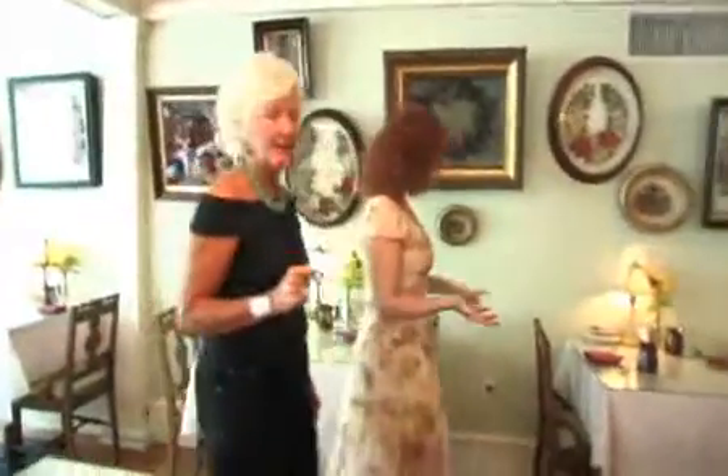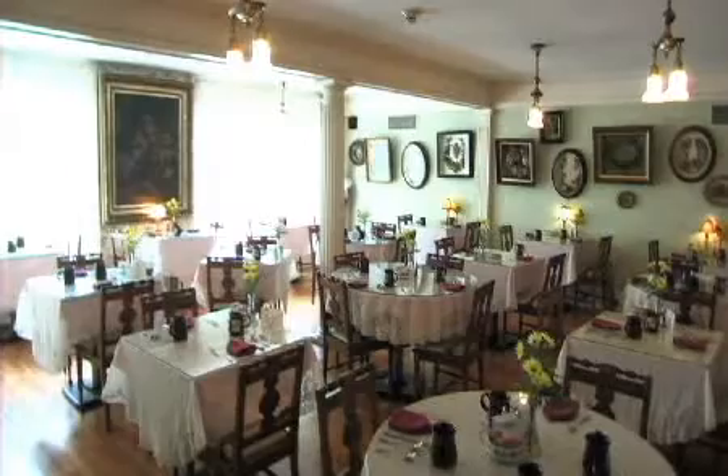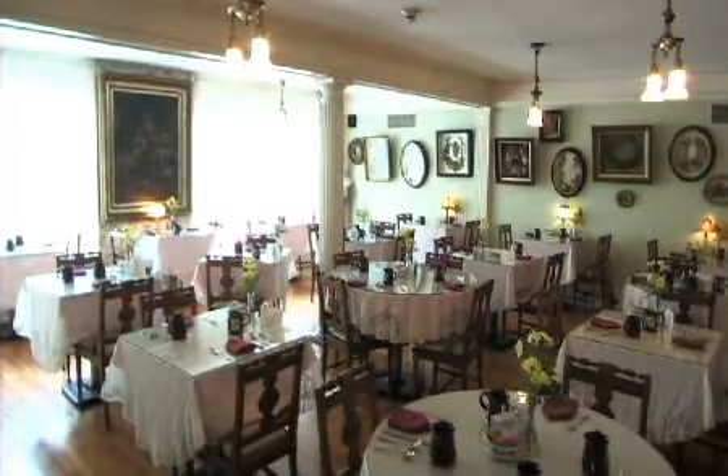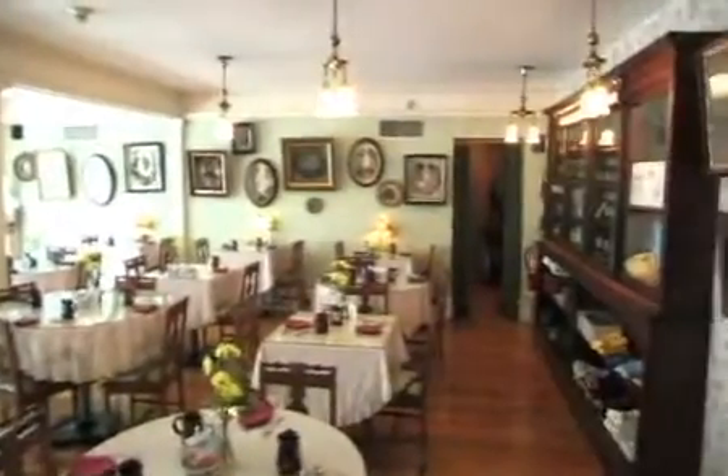I'm looking around and noticing all of these authentic antique chairs that match. How did you find those? Actually, these chairs came from the Warren Hotel, which was the historical hotel in Spring Lake before they tore it down.